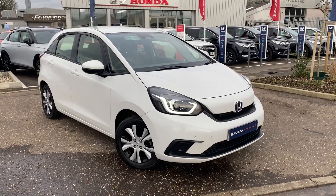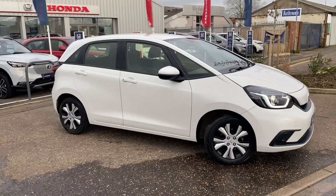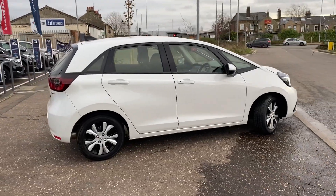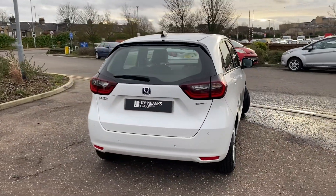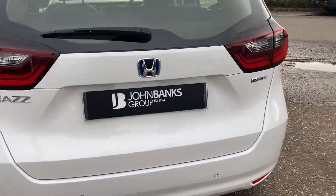Hi, welcome to John Makes Honda Cambridge. We've just taken in part exchange this fantastic little Honda Jazz SR, finished in white with low mileage, covering just under 10,000 miles, in really good condition, coming with two keys. Remainder of the manufacturer warranty — if not, we will top up, so it's got a full 12-month Honda warranty. This is a hybrid automatic Jazz, so fantastic fuel economy, loads of space, great little car.